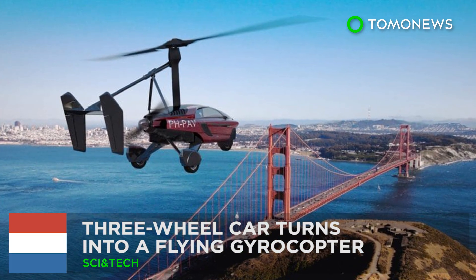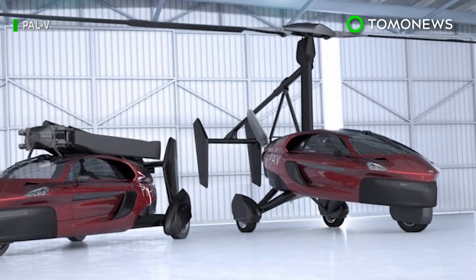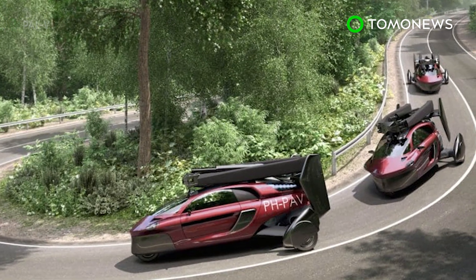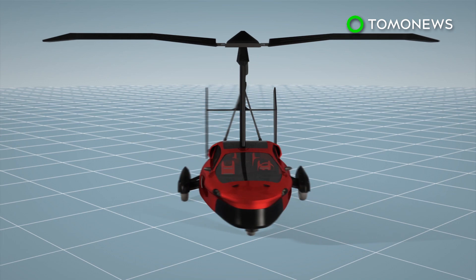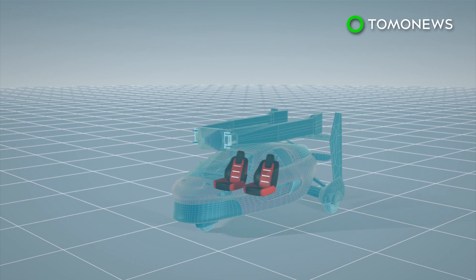A three-wheel car turns into a flying gyrocopter. Dutch company Palve has designed a car that can fly you out of traffic jams. The Palve Liberty can easily shift from flight mode to drive mode. The vehicle is about the size of a regular car and can carry two people.